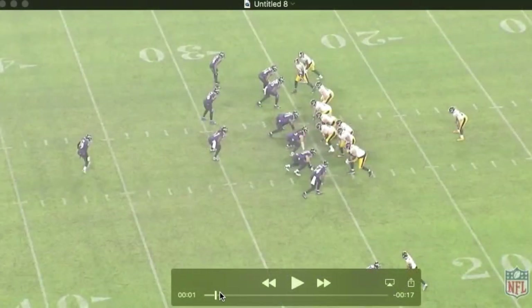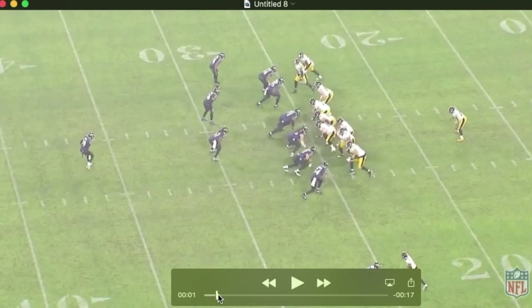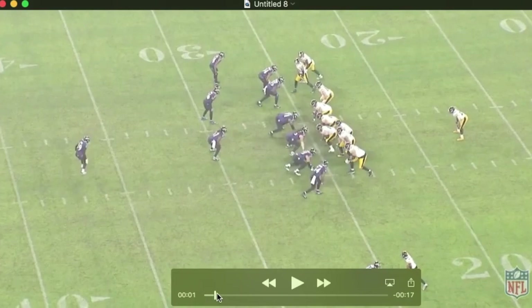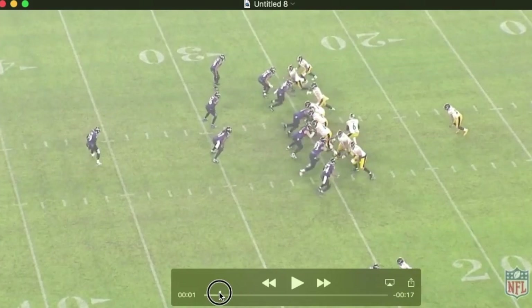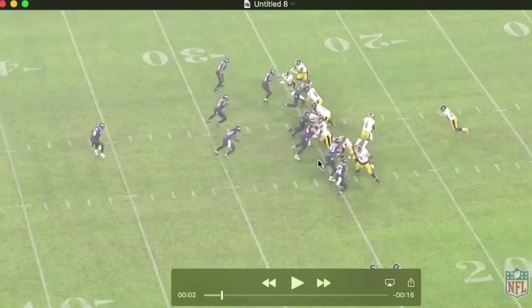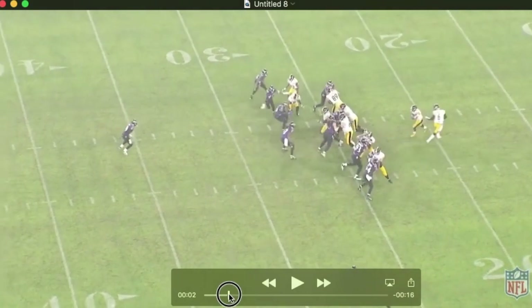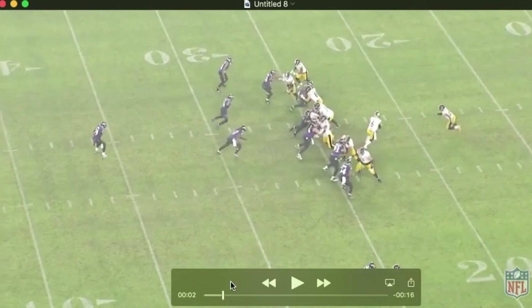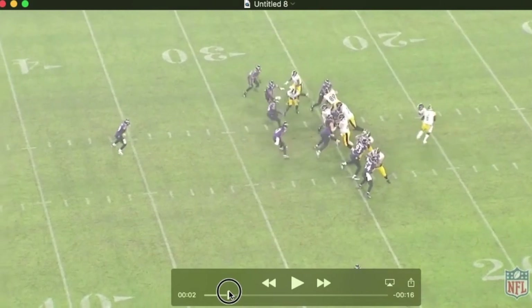We've been talking about his ability to move the line of scrimmage and create penetration in the backfield. Now I want to talk about how he can take on double teams. He really does a nice job in this game of getting the double team on two different levels so they can't drive him down the ball. He's going to instinctively anticipate this double team, drop his hips, turn into the outside guy in this case, and move the line of scrimmage, effectively getting off one of those blocks.